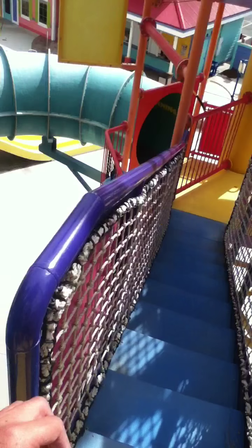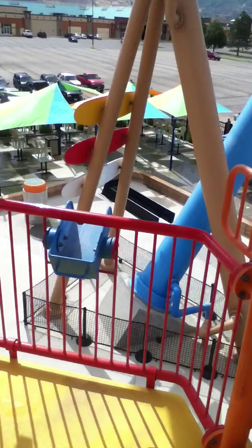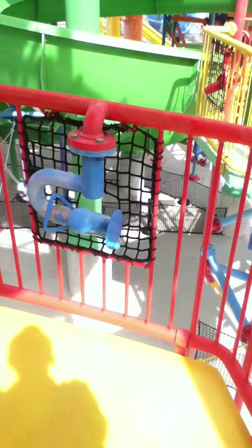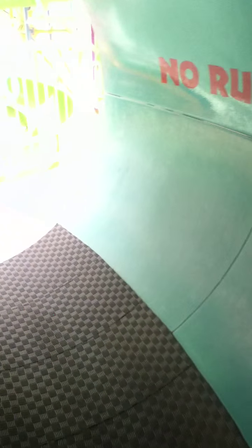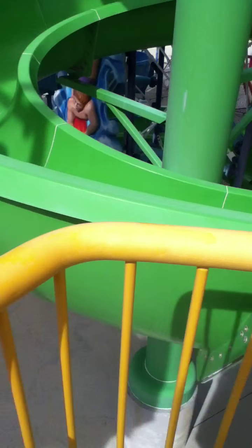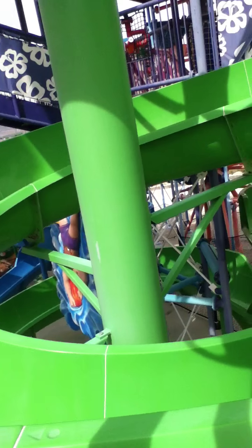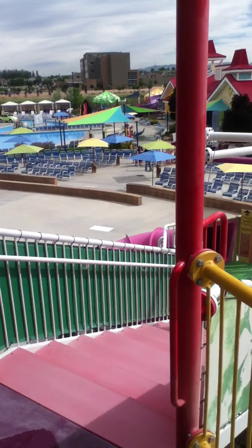This tower we're heading to is called Beach Ball Tower. Here's a blue squirt gun. Now we go through here — it might be a little dark, but that's okay. Here's another squirt gun — I think this one's something Surf, I can't remember. There's a wheel right here and another bucket.